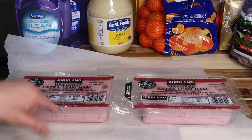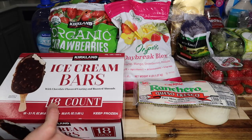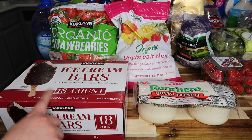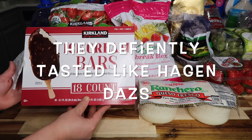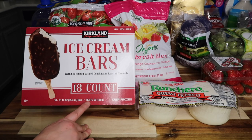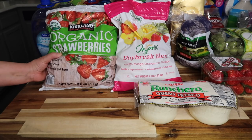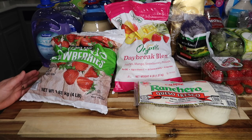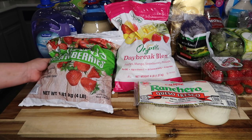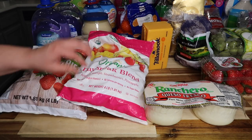One pound packs of Kirkland bacon at $13.99, and a two-pack of uncured extra lean ham — one and a half pounds each — for $10.49. Right here we have Kirkland ice cream bars, 18 count, similar to the Häagen-Dazs bars but Kirkland brand, flavored with roasted almonds — $10.99. Then organic strawberries, four pounds, good for shakes — $11.39. And the organic Daybreak Blend with peaches, mangoes, strawberries, and pineapple — four pounds — $11.79.